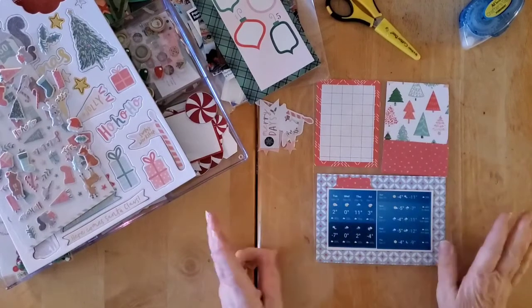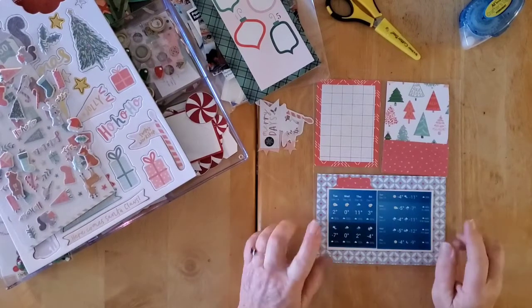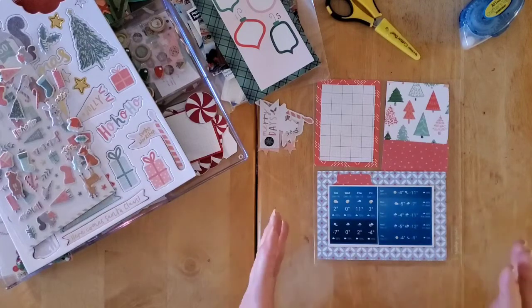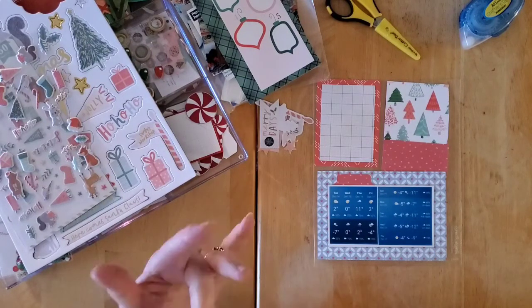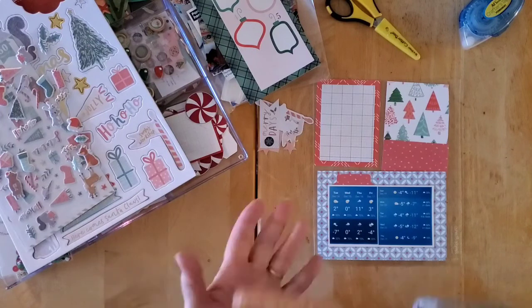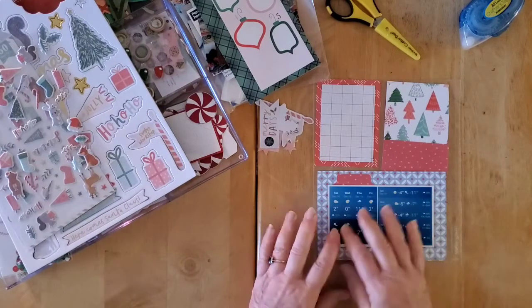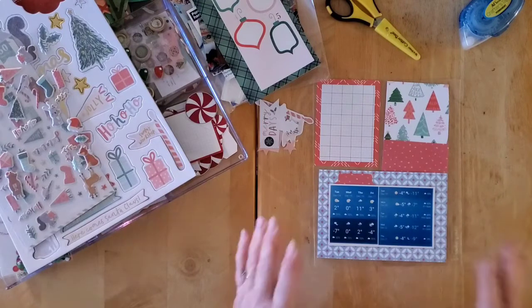Today I'm going to do another pocket page, and I do something like this every year. I was doing it in my 12x12 albums for a couple of years, where I did a 12x12 pocket page so that I could record this kind of thing every year.